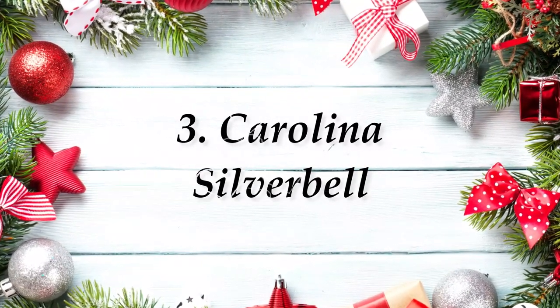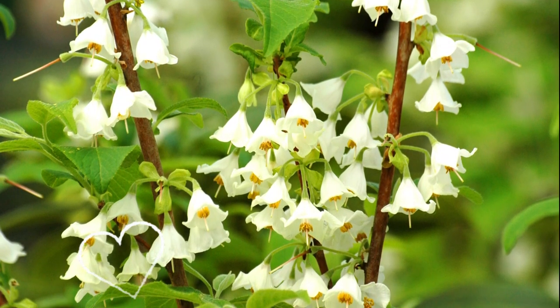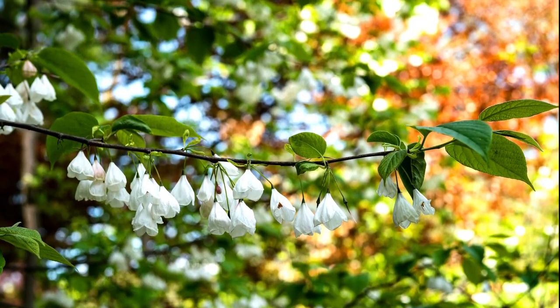Number 3: Carolina Silver Bell. The beautiful white bell-shaped blossoms appear in April with contrasting yellow and green leaves. The attractive foliage fades early in the season.